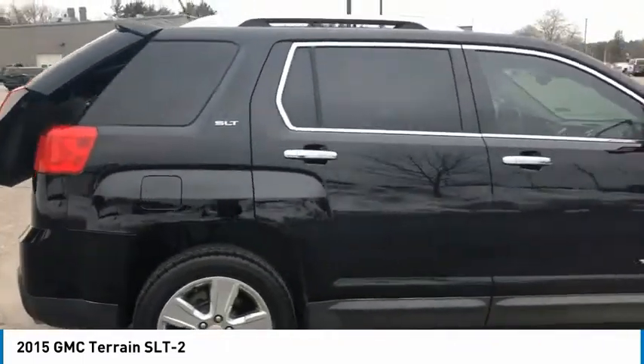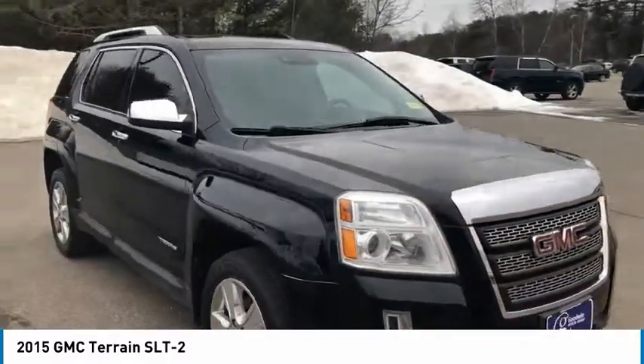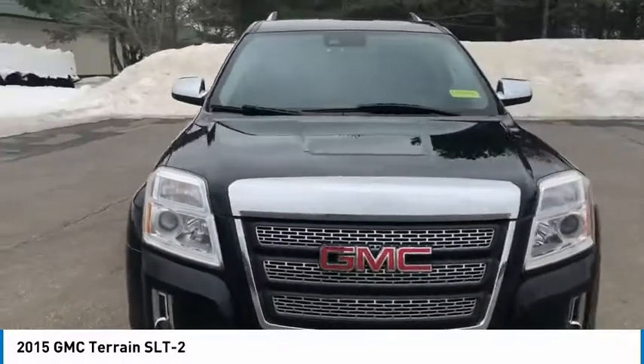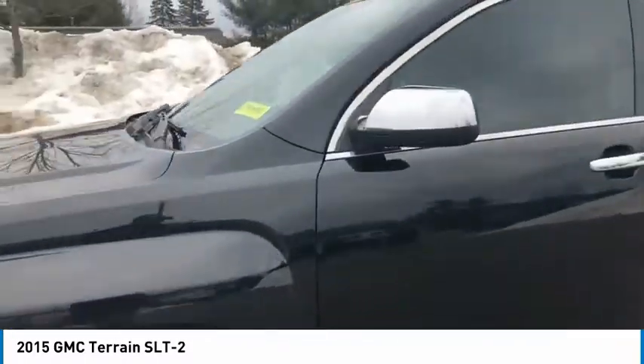Electronic Stability Control, Heated Mirrors, Power Lift Gate, Brake Assist, Traction Control, Remote Keyless Entry, Fog Lights, Remote Vehicle Start, Body Color Bumpers, Speed Control.